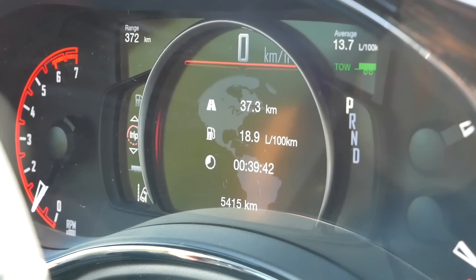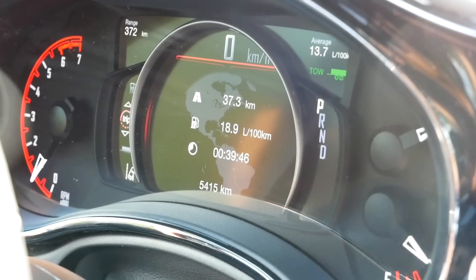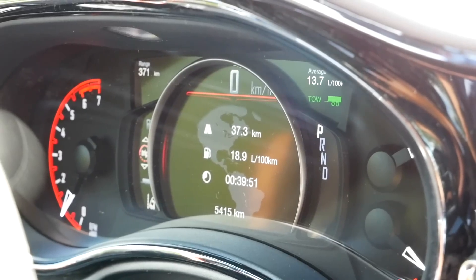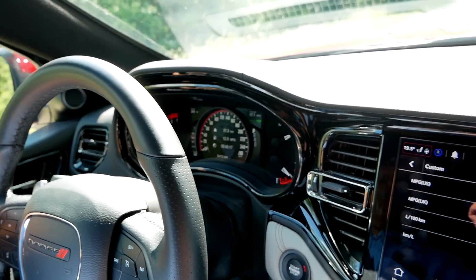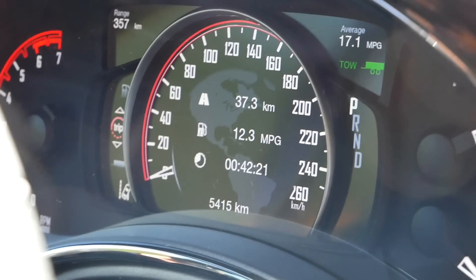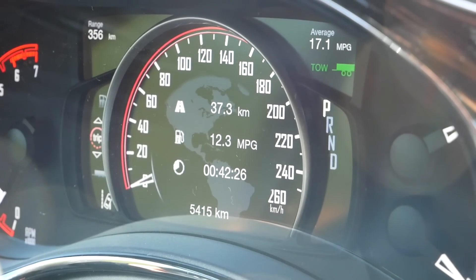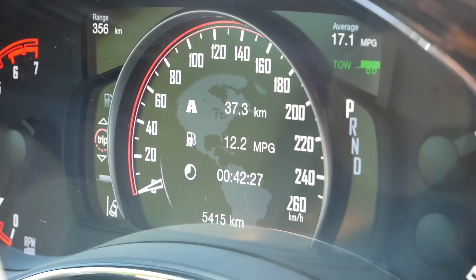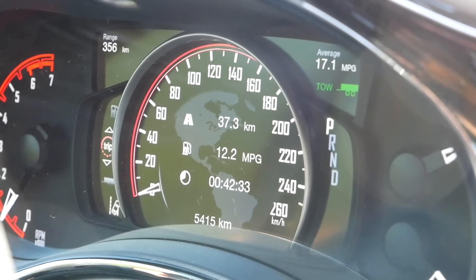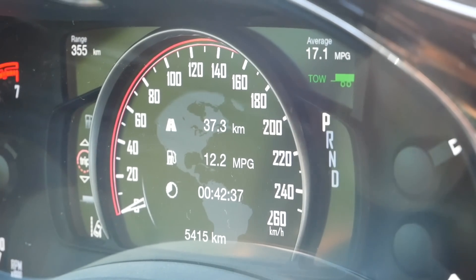We did 18.9 liters per 100 km over almost 40 kilometers, and it's no surprise that the Hemi is going to be thirsty. Switching over units, the Durango shows we did 12.3 mpg. One cool feature: you can actually switch your distance units separately from your fuel consumption units — not sure why anyone would ever want that, but it's interesting.